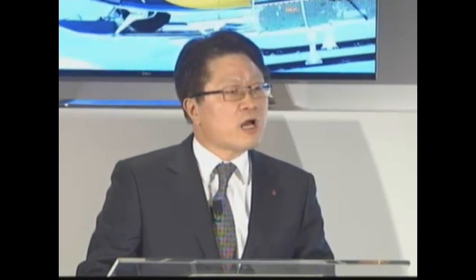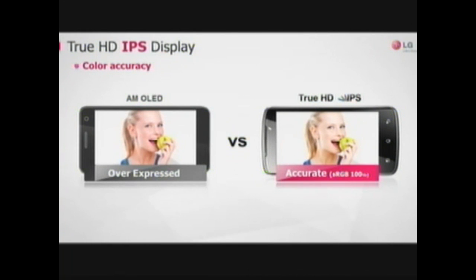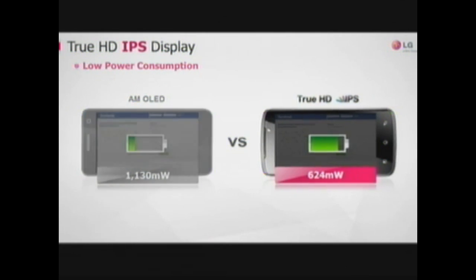Building on our LTE capabilities, we have launched the LG Optimus LTE smartphone. This smartphone is currently our flagship model, and it's our first product to integrate the true HD IPS display. This display features a 4.5-inch size with HD resolution and 329 pixels per inch, 100% color accuracy for natural lifelike colors, lower power consumption, and optimal outdoor readability.